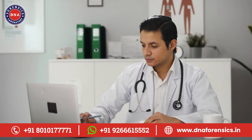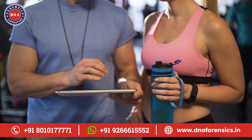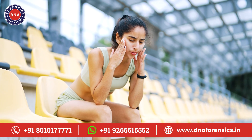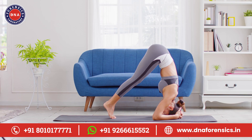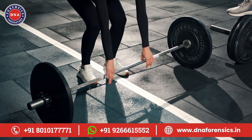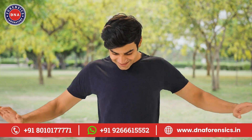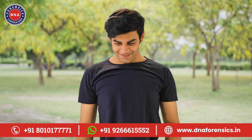Let's break down what a DNA wellness test can tell you. First up, fitness. Have you ever followed a workout plan religiously but didn't see results? Your genes might be the reason. The test can tell you what types of exercise your body responds to best. It can also give you insights into your power and endurance capabilities. This information can help you tailor your workouts for maximum effectiveness.